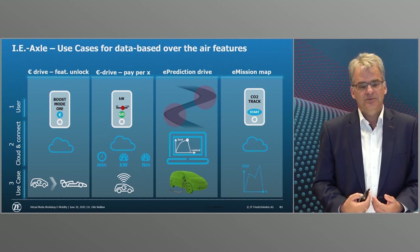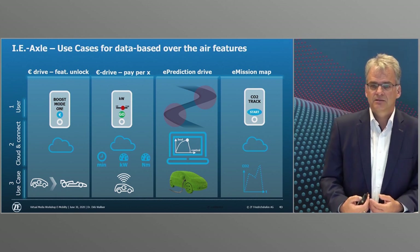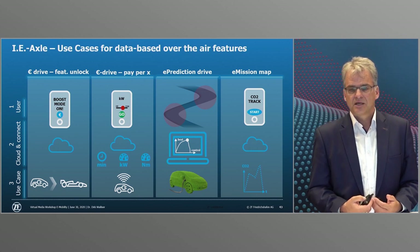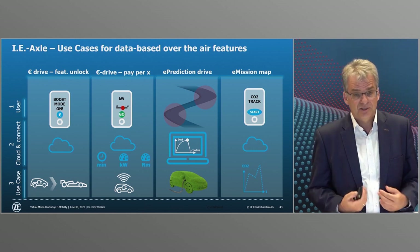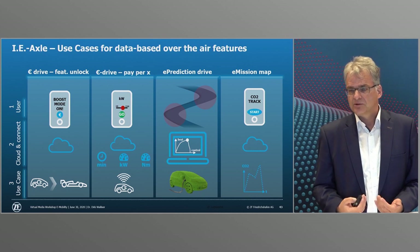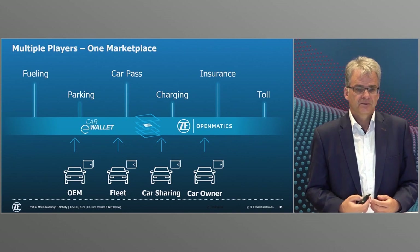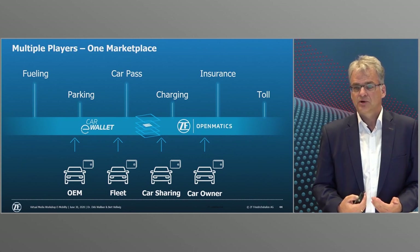The collected driving data helps ZF developers design new eDrives specifically for the real requirements of road traffic. The pay-per-x function gives rental car companies the option of staggering their rates according to, for example, the maximum speed driven. Drivers themselves also benefit — they can book additional functions via app, such as additional torque for driving with a trailer or more driving dynamics on weekend trips. Digitally supported systems such as IEAXL are the basis on which platforms for novel operating models can be built.